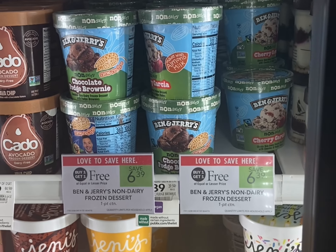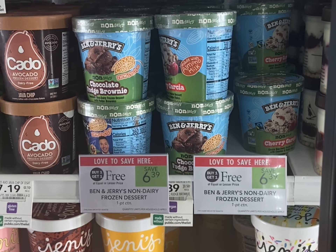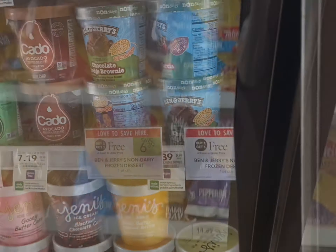If you still have your five off fifteen Unilever coupon, Ben and Jerry's is buy one get one free. Grab four of them — after that five dollar digital coupon comes off you'll be left to pay just $6.89 for all four.